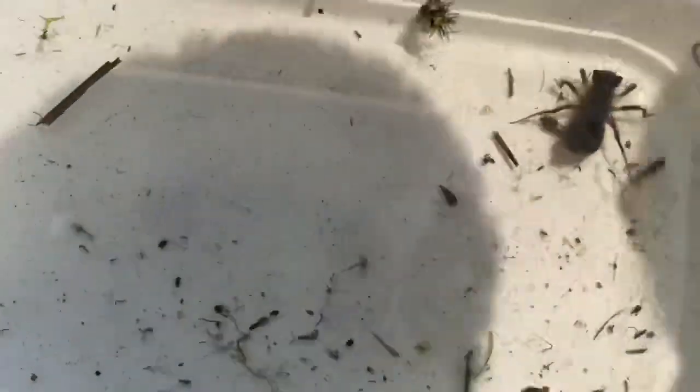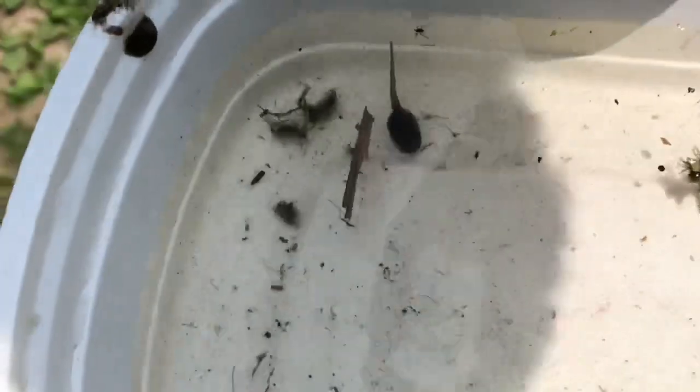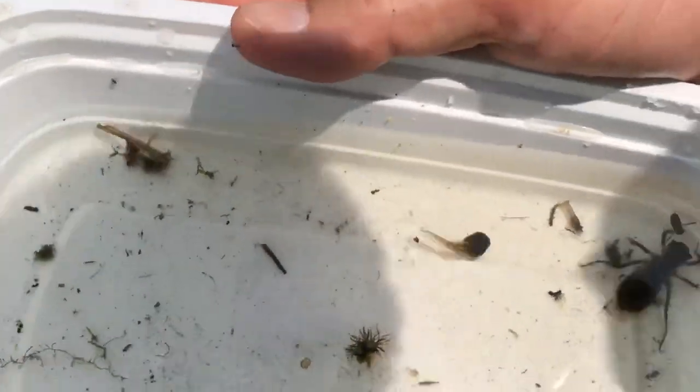Check it out — I also caught a little tadpole! And there's that dragonfly nymph. It's amazing what you find in pond water. There are a lot of really small things in there. Look at that — there's a water boatman too! Awesome. Get a magnifying glass and check out pond water. Remember to wash your hands when you're done.